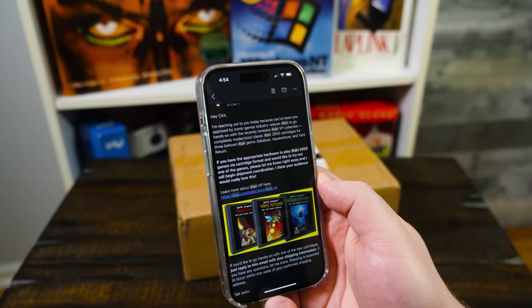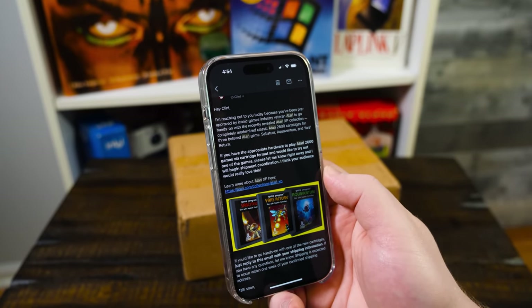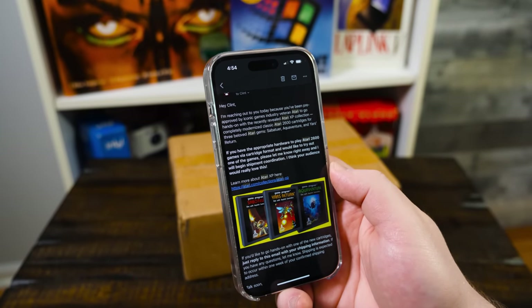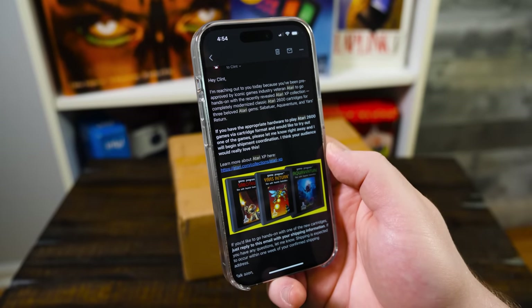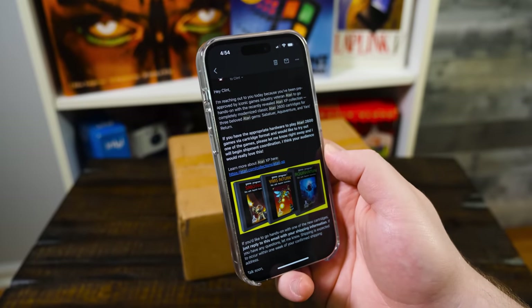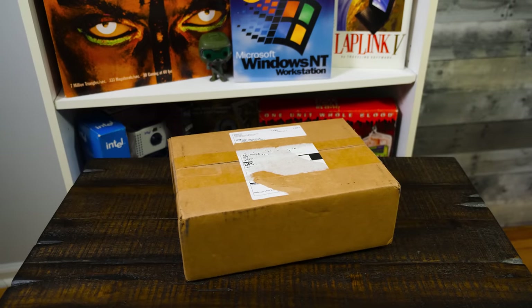Completely modernized classic Atari 2600 cartridges for three beloved Atari gems: Saboteur, Aquaventure, and Yars Return. So if you have an Atari 2600 — yes, I do, in fact I just set it up when I got this email — they will ship it out and you get hands on with it. They didn't give any other stipulations and I've had this sitting here for a few weeks because I didn't have time to get to it. Now I do.